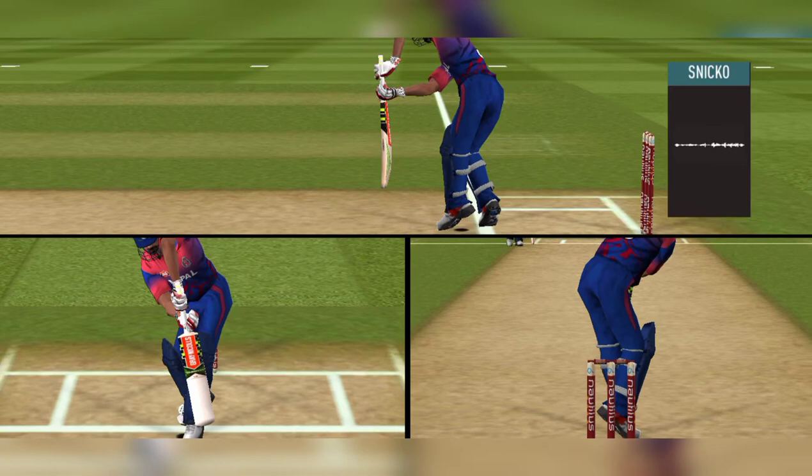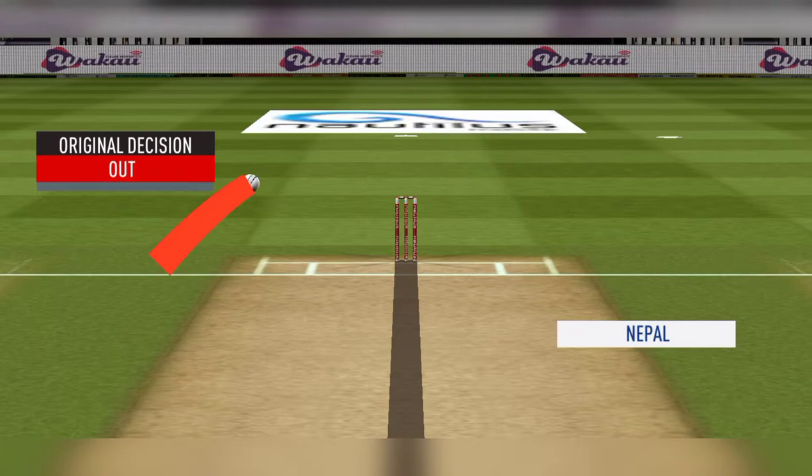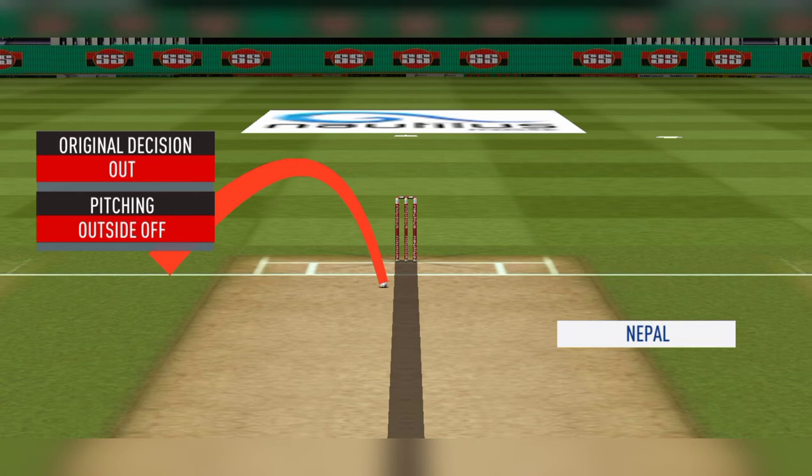No problem. Can't see anything from Snickometer. Can't see anything on the hotspot. Reaching outside — impact in line. Wicket's hitting.